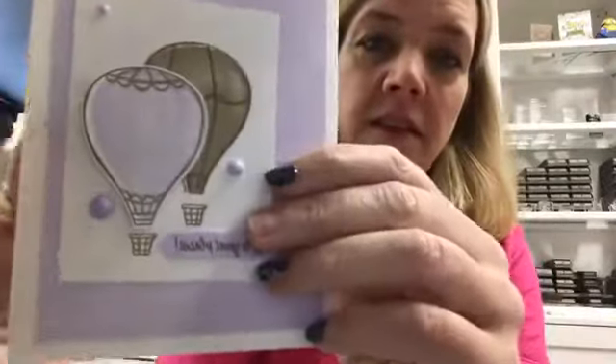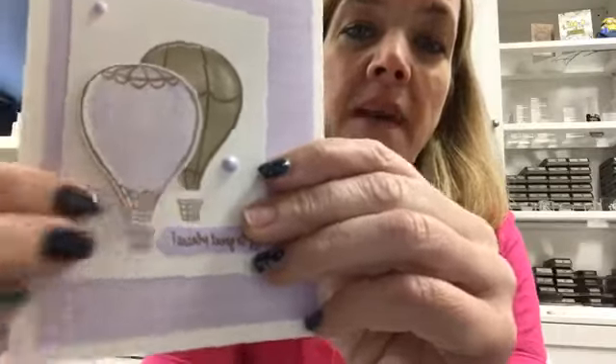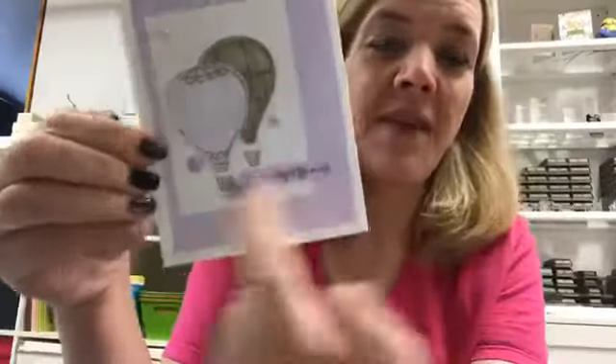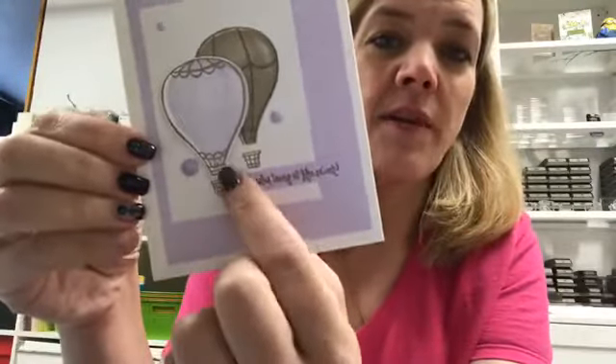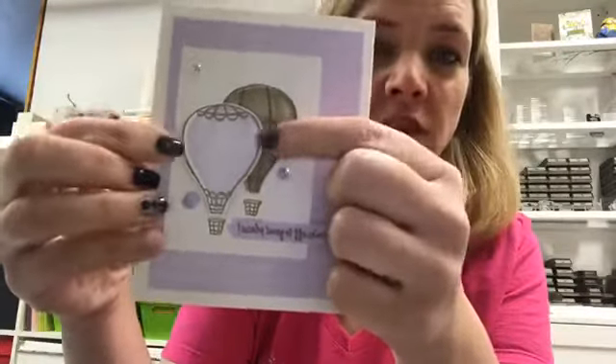I can show you — I made a card last night with it. See how it bubbles a little bit. It's nice that I have it so I can show it off and show you the colors, but I think if I were to remake this card, I would stamp it on the actual card stock color and just punch it out.